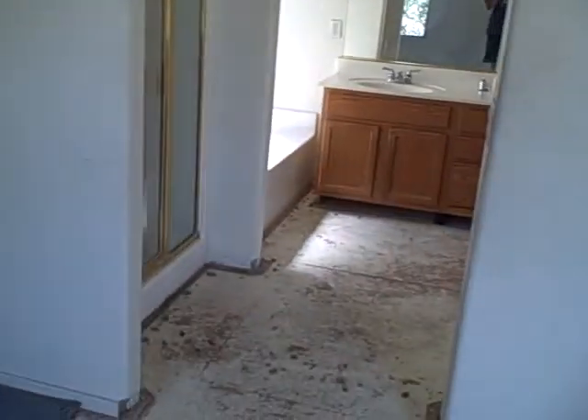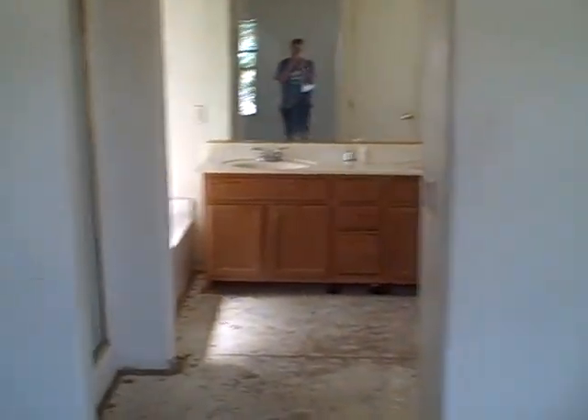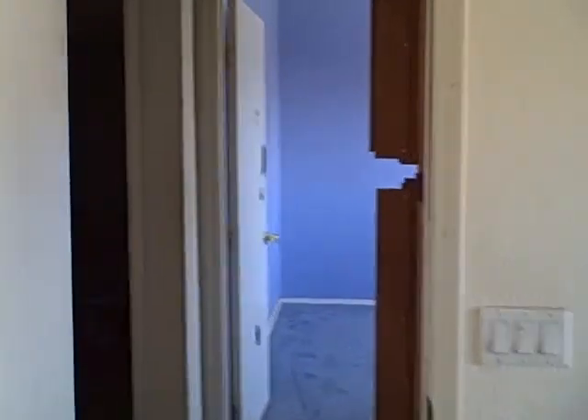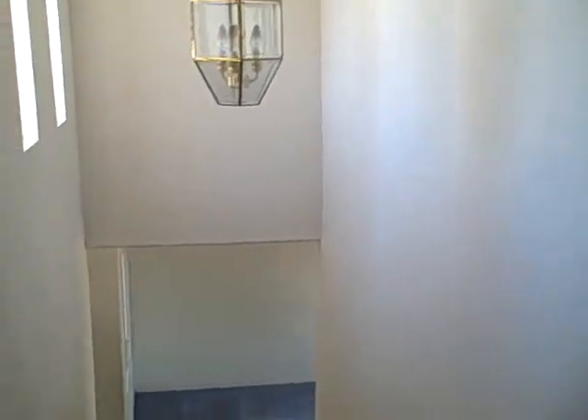It's a mess, but lots of potential. This is the master here — just needs new floors, new tile. Good looking tub. It's got the bones for a good bathroom. You can see some holes in the door here — just replace those doors. These are inexpensive hollow doors. So four bedrooms up, one bedroom down — five bedrooms, three bathrooms.